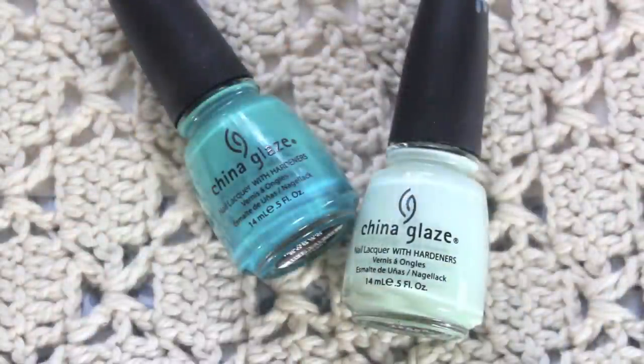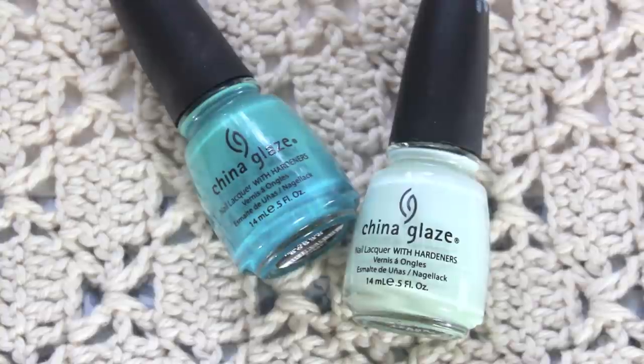My other favorite from that collection was In Refreshment, which is a very very minty green color with very little blue undertones - it's much more of a green compared to something like Mint Candy Apple by Essie. I really liked that collection; it was my first collection of pastels that I ever went and purchased. Right after that, the Poolside collection was the China Glaze summer collection for that year, and it was neon.